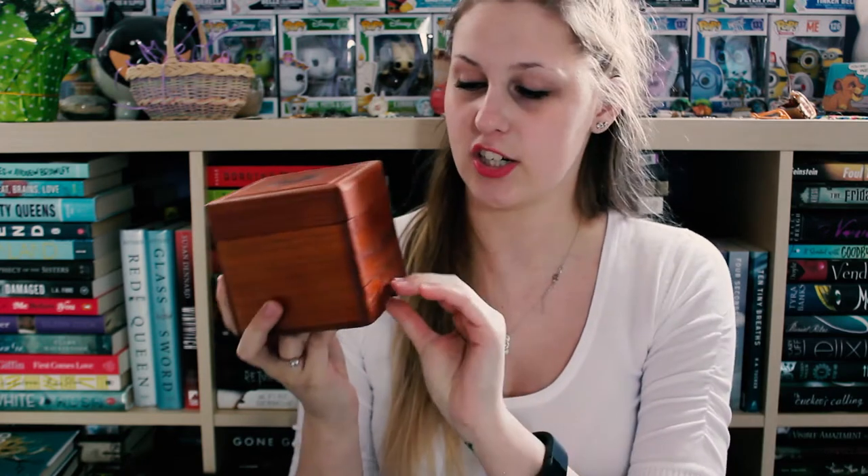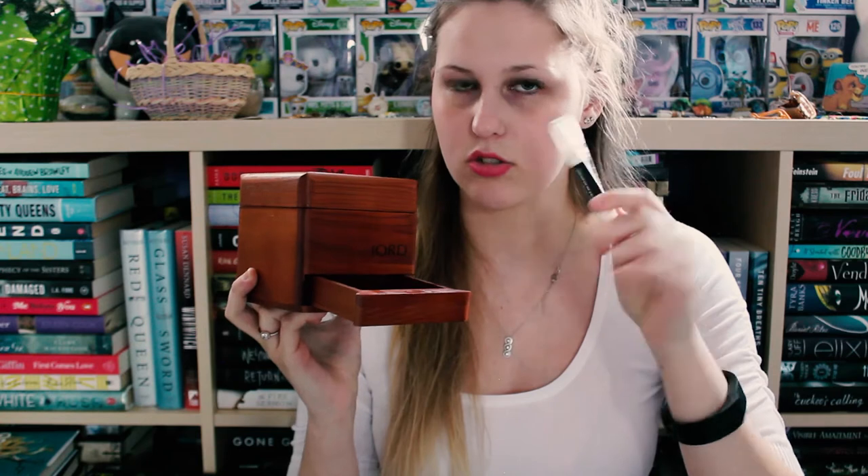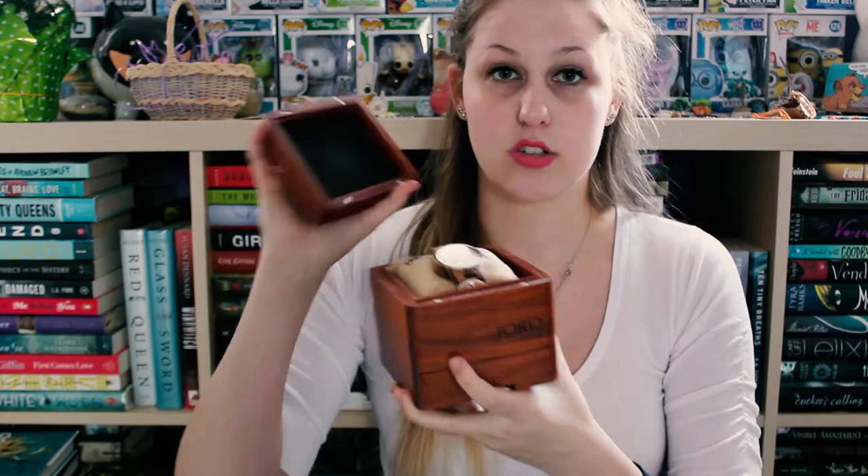My package recently came in the mail and I opened it and it is honestly just gorgeous. First off let me talk about the packaging — it comes in this wooden box, it is so nicely packaged. It comes with a little drawer where they have a cleaning solution for your watch and a rag so you can clean it. The lid to the box is actually magnetic so it's gonna stick on very well.